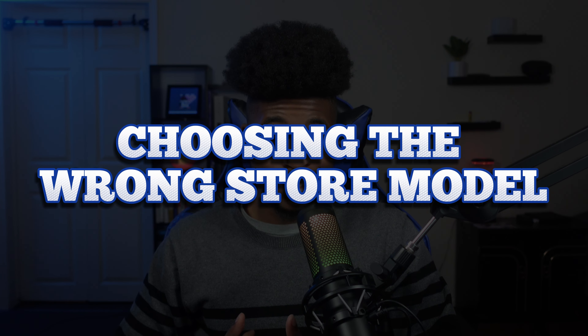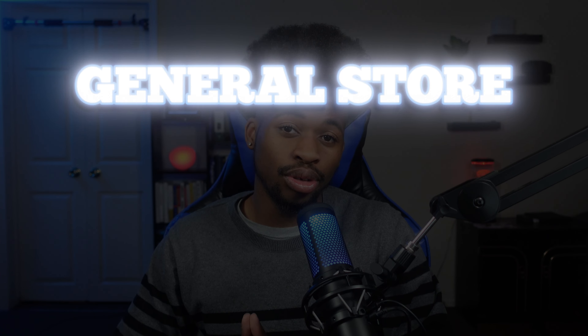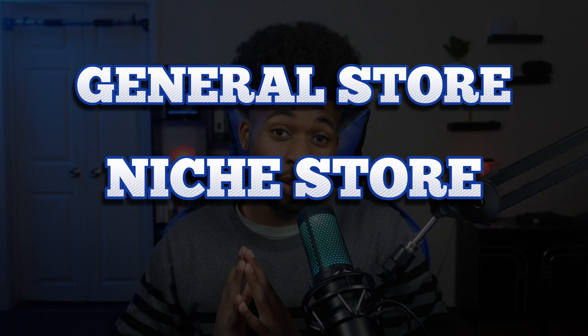The fourth and last mistake that really tripped me up when I first started is choosing the wrong store model. There are three types: a general store, a niche store, and a one-product store. I started with a one-product store — one you don't want as a beginner, because you basically have one shot. With a niche or general store you have multiple products to market.